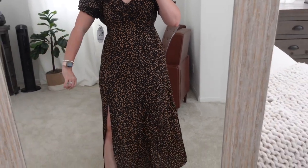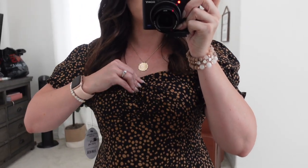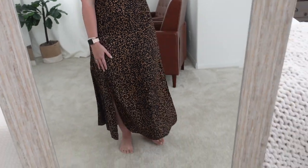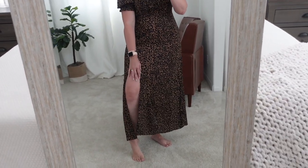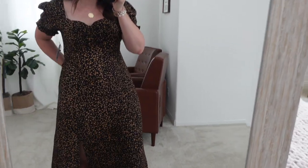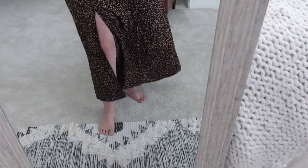Again with the wrong size — this is a large and it's too big, but it has like a sweetheart neckline, which is cute. It has elastic and puffed sleeves, and then a really pretty slit up the side — just to the knee, so it's not too high. You could wear this with some cute booties.